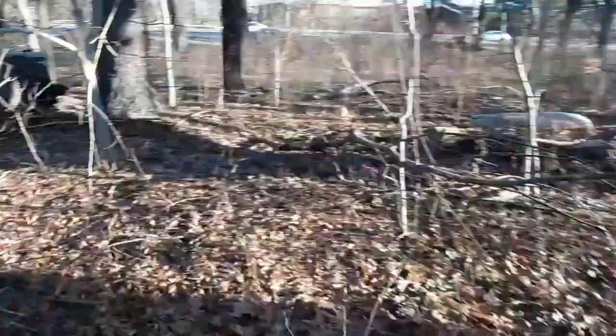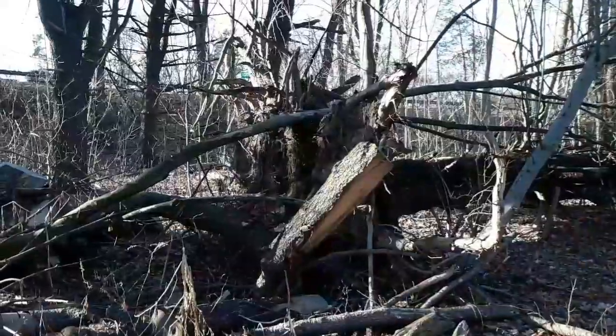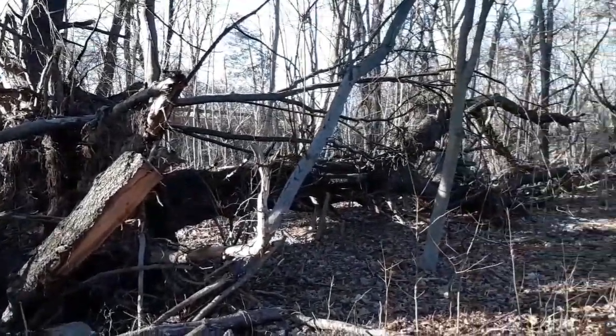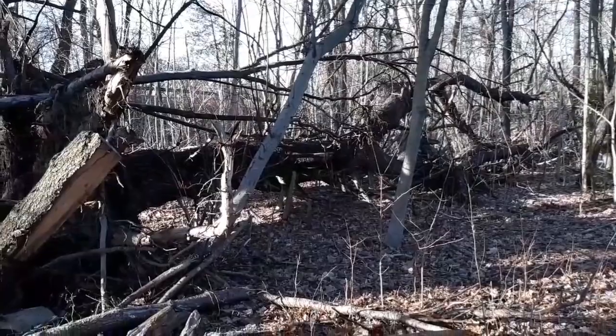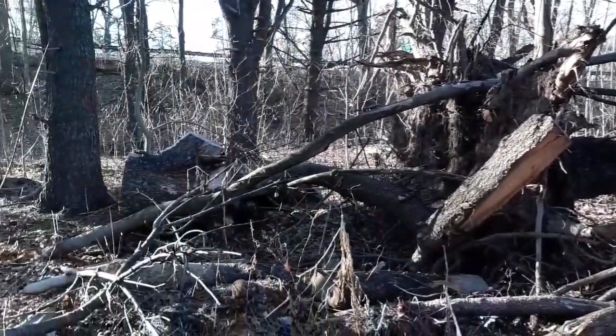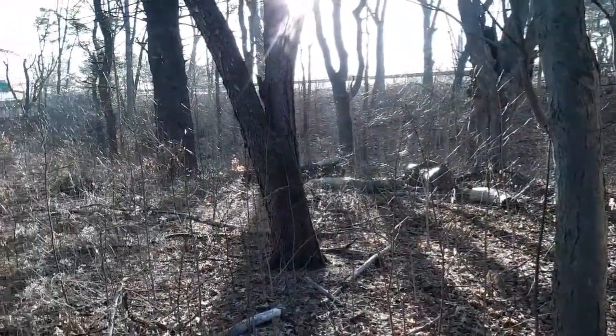Speaking of dead trees, look at this thing. Let's get a little closer. This thing probably came down in the tornado two years ago or so. I think it's a monster. That was a random find. Beautiful morning though, but I gotta get to work.